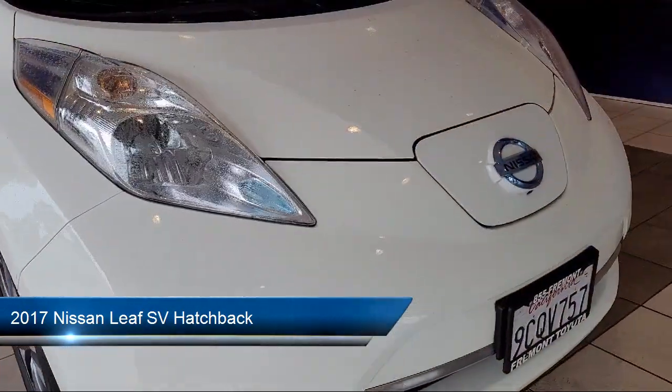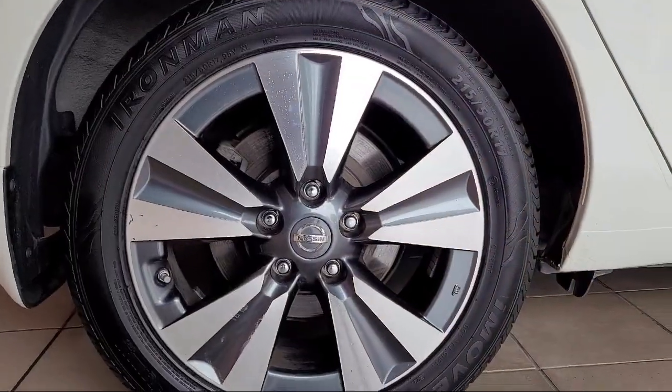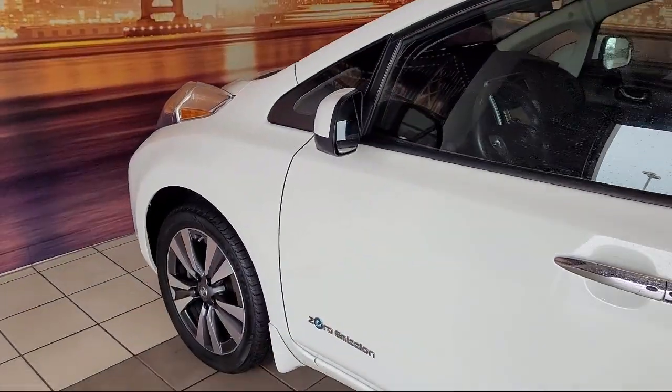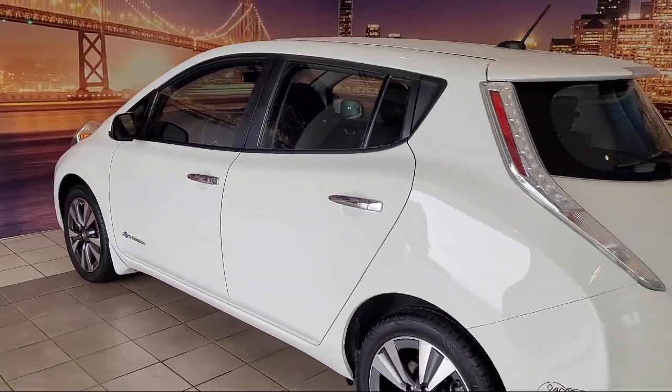It comes equipped with navigation, heated front seats, a round view monitor, leather steering wheel with auto tilt-away, keyless entry, Sirius XM satellite radio, and outside temperature display.